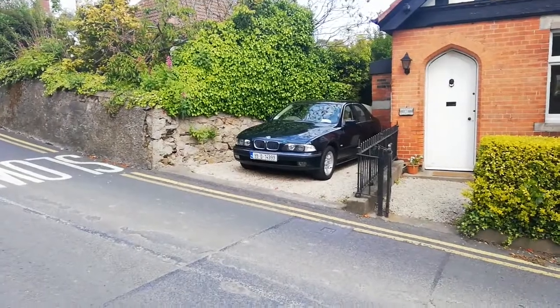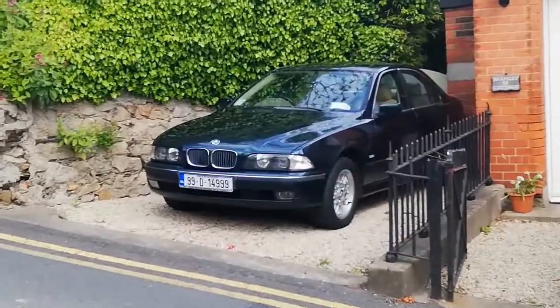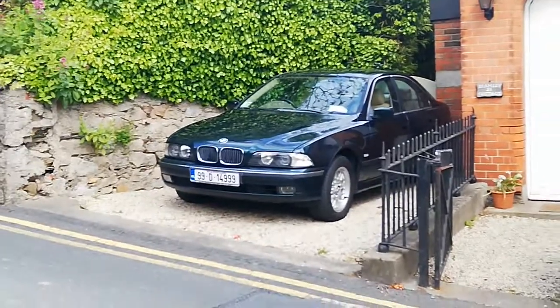Very, very tidy E39. I don't think I've ever seen those wheels before. Are they Xenons? Either way, more ice.